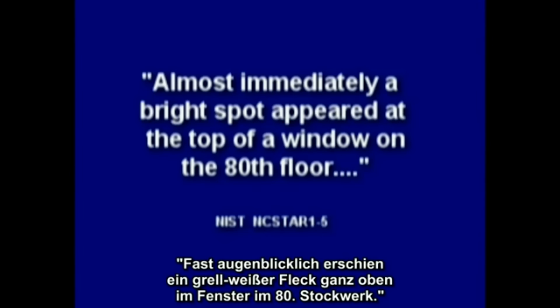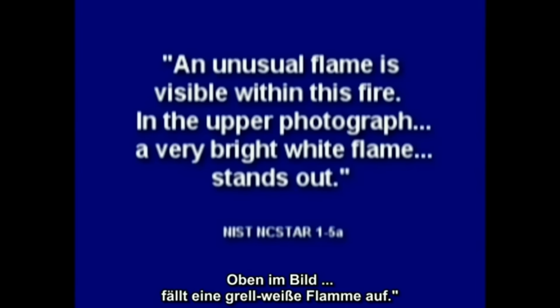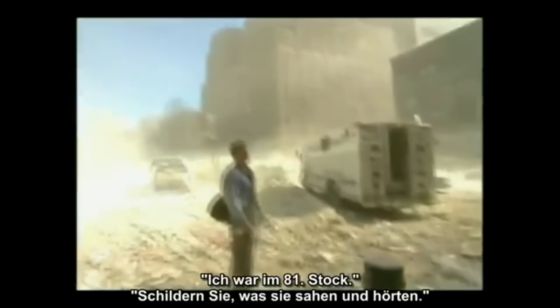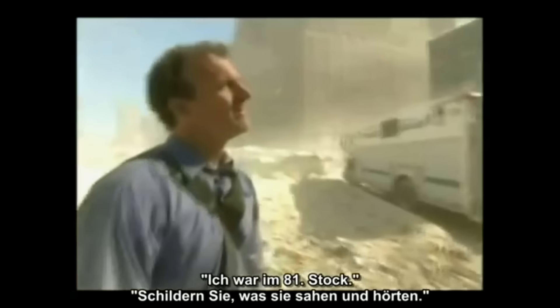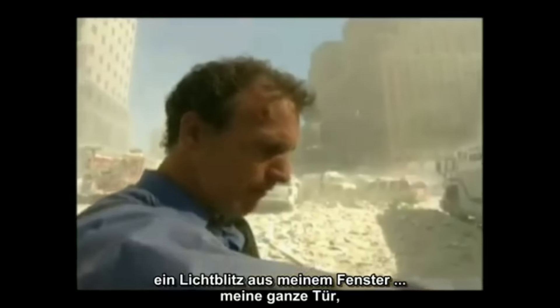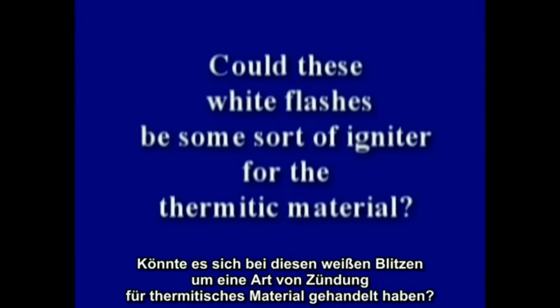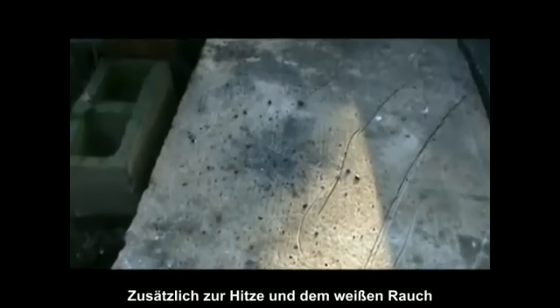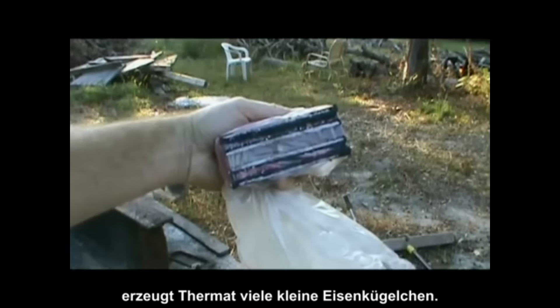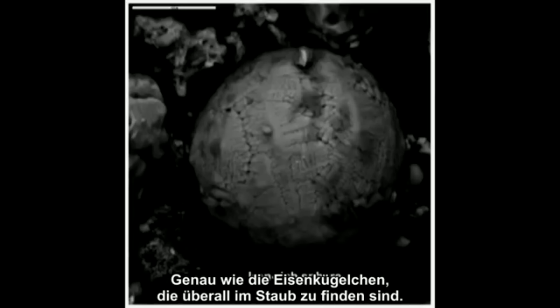NIST mentions bright white flames: almost immediately, a bright spot appeared at the top of a window on the 80th floor — an unusual flame described as a very bright white flame standing out. An eyewitness on the 81st floor described a light flash and an explosion that blew open the doorway to their office. Could these white flashes be some sort of igniter for thermitic material? In addition to heat and white smoke, thermate produces lots of small spheres of iron — a natural byproduct of thermate, not from any steel — just like those iron spheres found all through the dust.